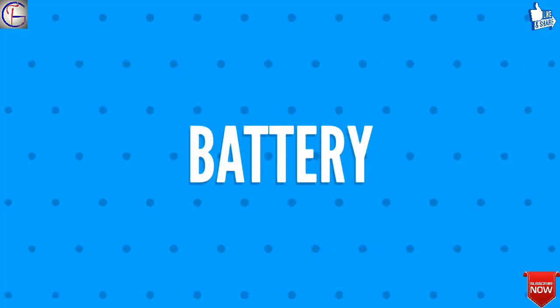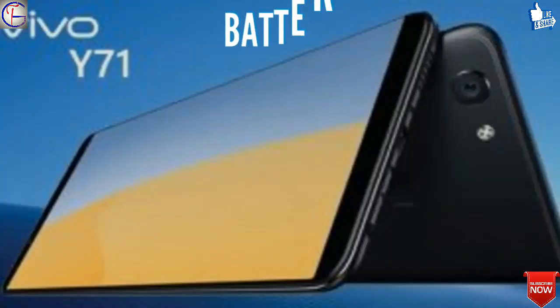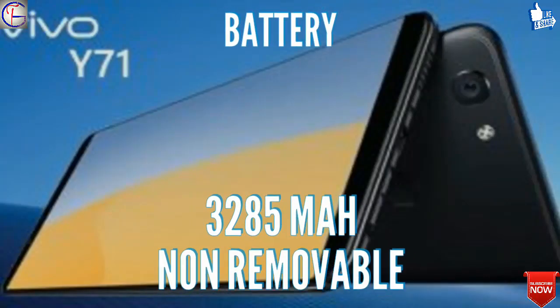Sixth, let's talk about the battery. The battery is 3285 milliamp-hours and is non-removable.